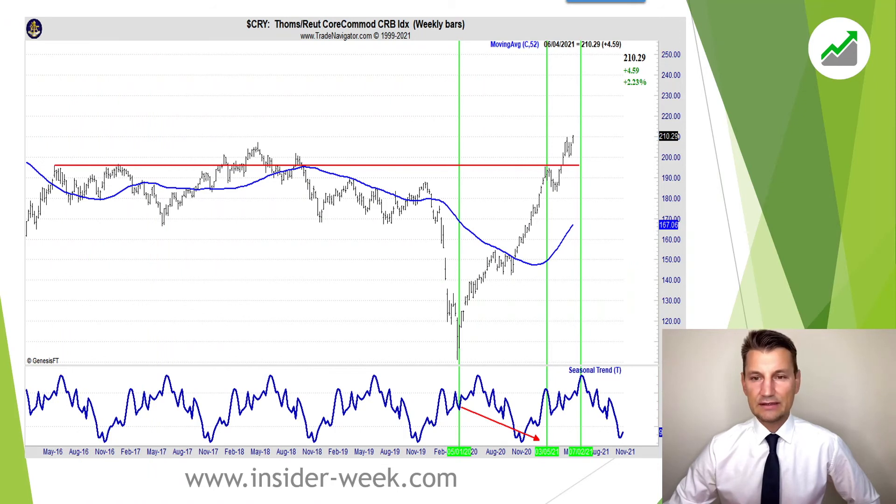Let's have a look at the commodity index as usual. We can see that the commodity index makes new highs, and that means that commodity prices are likely to increase and we look for long trades.